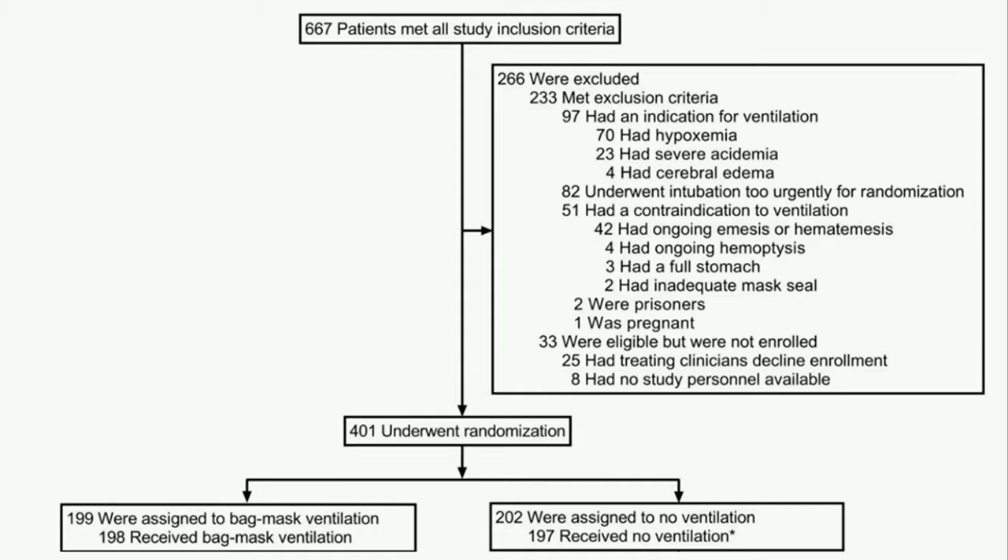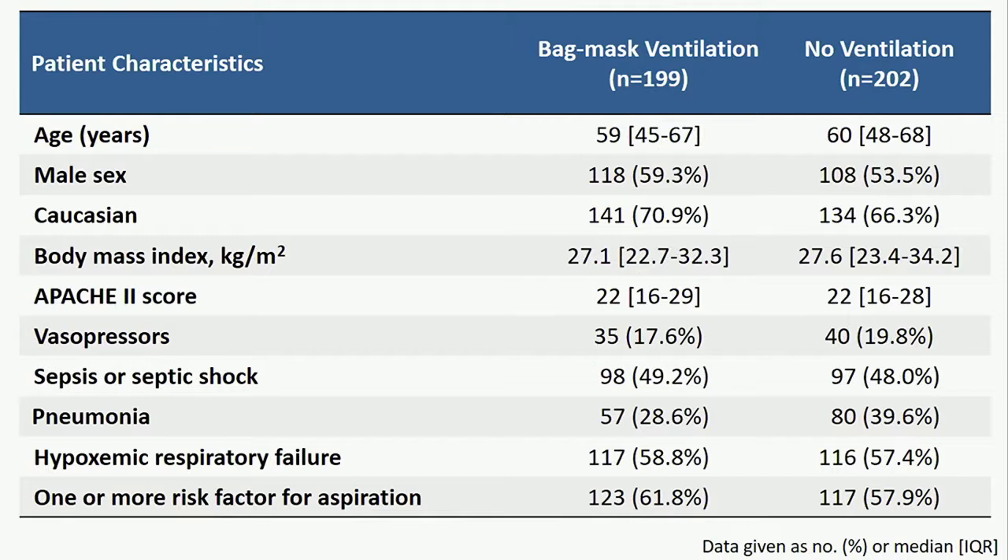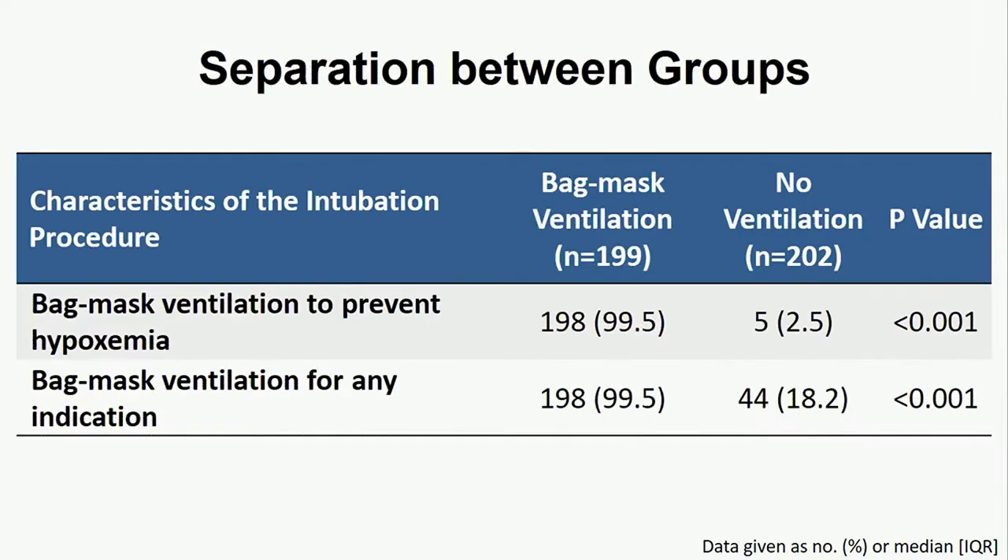401 patients underwent randomization — 199 assigned to bag mask ventilation and 202 to no ventilation. Baseline characteristics were well-balanced between the two groups. The median age was approximately 60, median APACHE II score was 22, and the most common indication for intubation was hypoxemic respiratory failure. All but one patient assigned to bag mask ventilation received prophylactic bag mask ventilation. Five patients in the no-ventilation group received prophylactic bag mask ventilation as crossovers, and in another 39 patients, bag mask ventilation was provided for approved indications of hypoxemia or after a failed attempt.